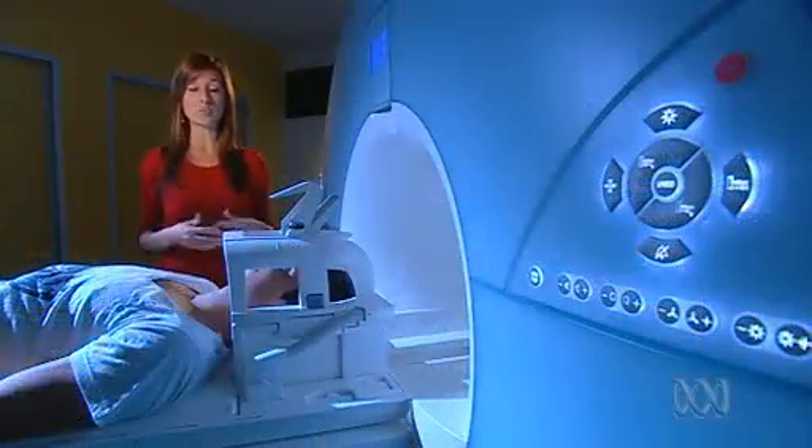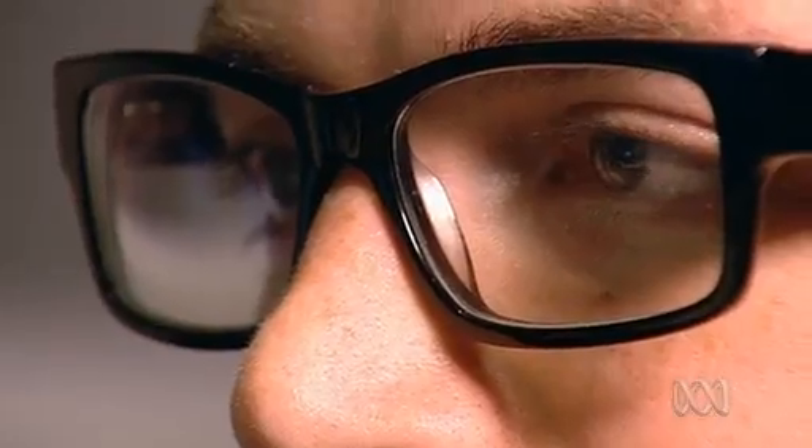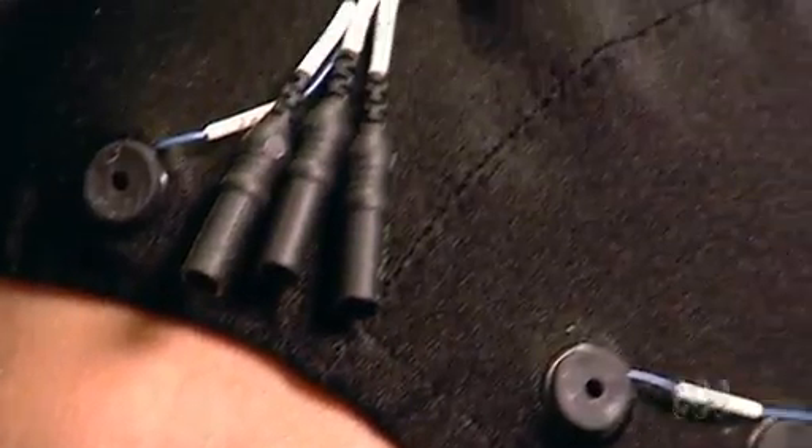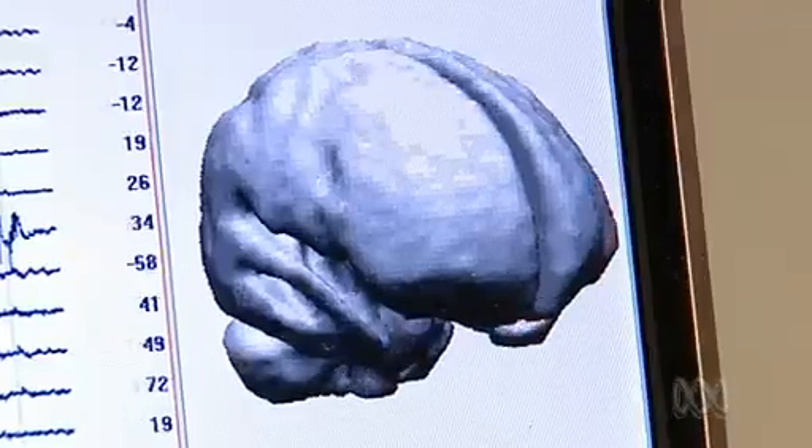Advertisers are now teaming up with neuroscientists for answers. They're using brain imaging technology to literally look inside our heads. In the hope of selling a brand or message, advertisers are turning to a new field called neuromarketing. Neuromarketing is actually giving us the first look at an objective measure of consumer responses that isn't filtered from the more rational side of their brains.